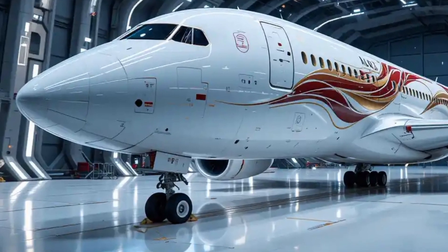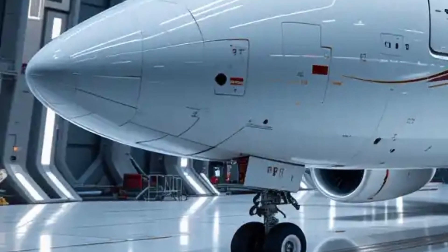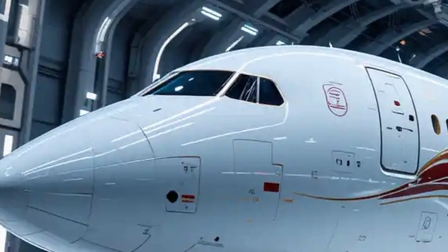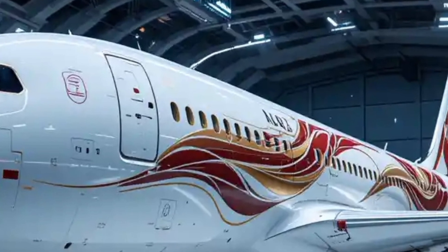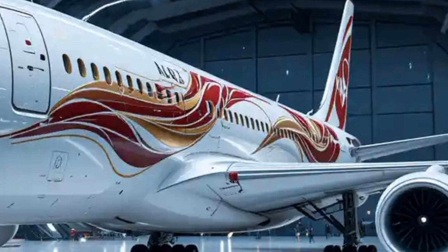The 2026 Airbus A380 presents a striking front side view, showcasing its immense size and aerodynamic refinements. The massive nose, smoothly contoured for reduced drag, integrates seamlessly with the expanded cockpit windows, offering pilots enhanced visibility. Its signature double-deck fuselage dominates the frame, exuding power and sophistication.